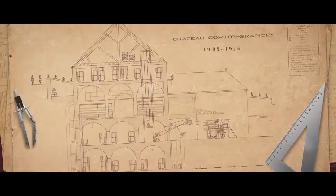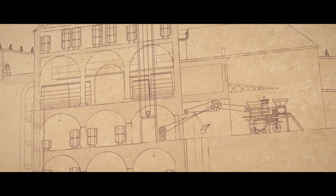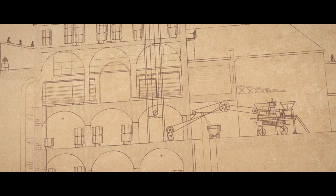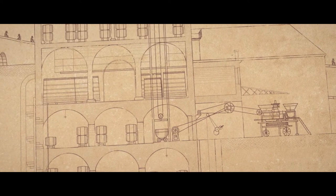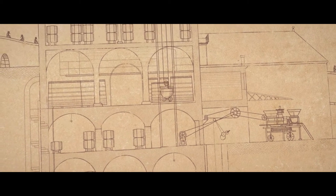We are here at Cuverie Corton-Grançay, which is more than 200 years old. It has been refurbished by Mr. Latour at the beginning of the 20th century to make a winemaking facility, all by gravity, on five levels, more than 100 years ago.